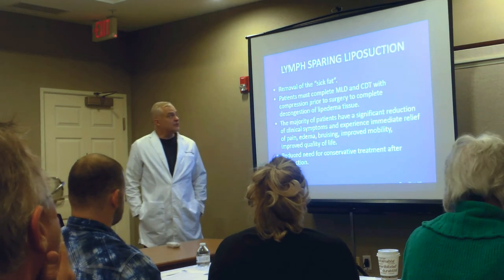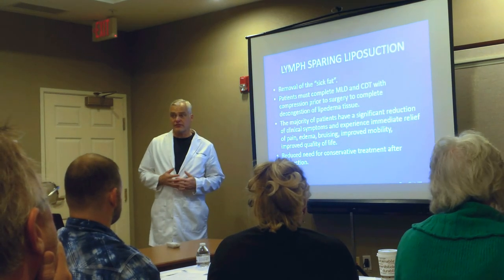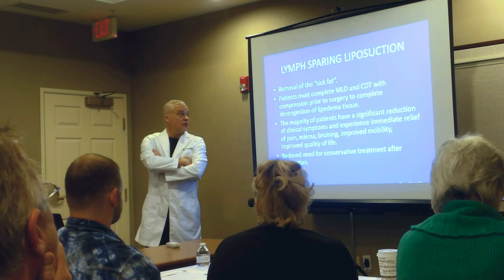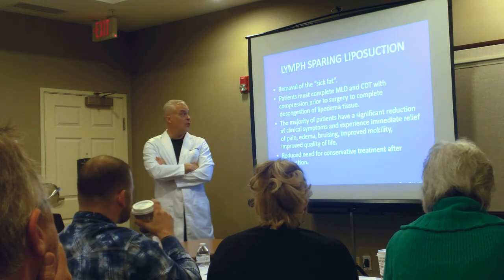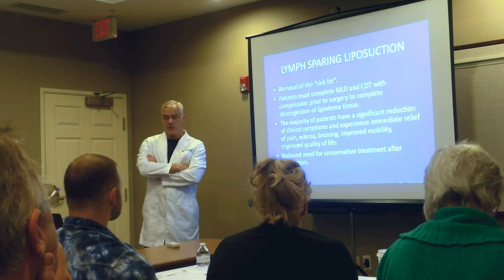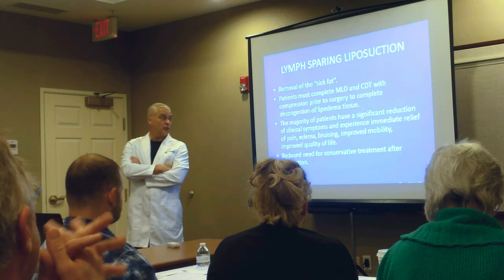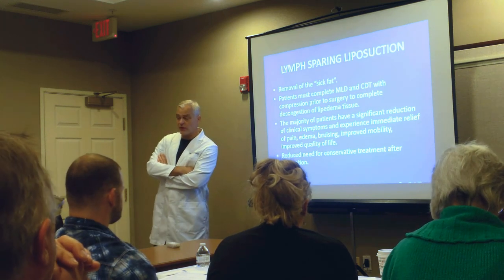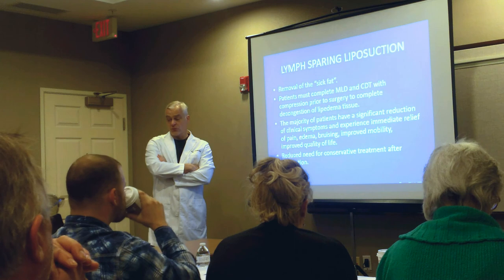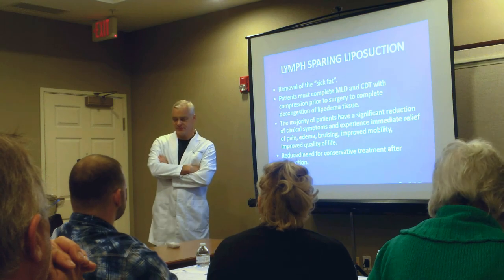Lymph-sparing liposuction is different from cosmetic liposuction because the idea is to remove the sick fat. It is critical that decompression occur before surgery. The majority of people experience significant improvement in their clinical symptoms — pain, edema, bruising — and improved quality of life after lymph-sparing liposuction, with a reduced need for conservative treatments. But it does not cure.